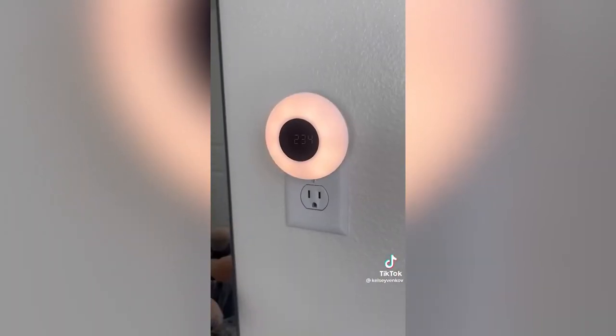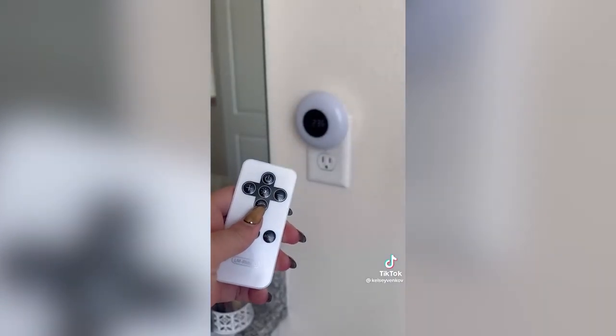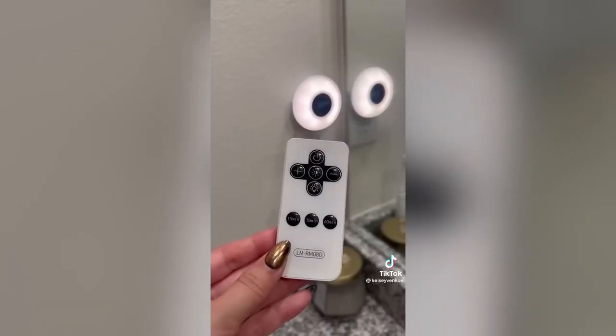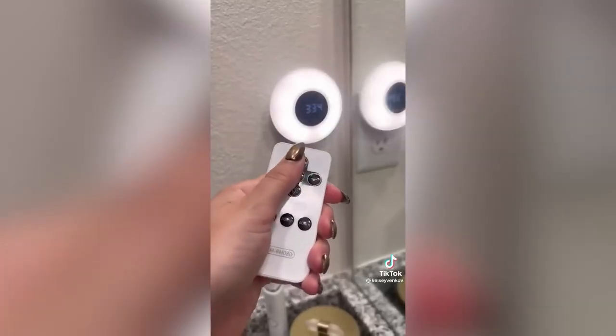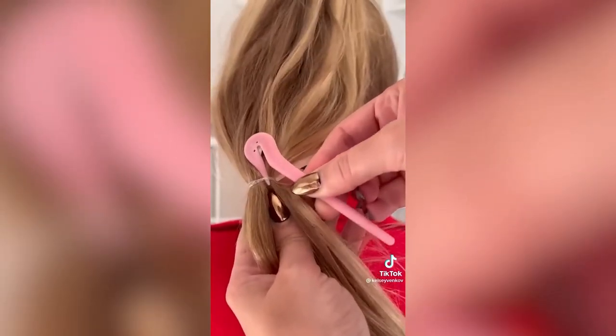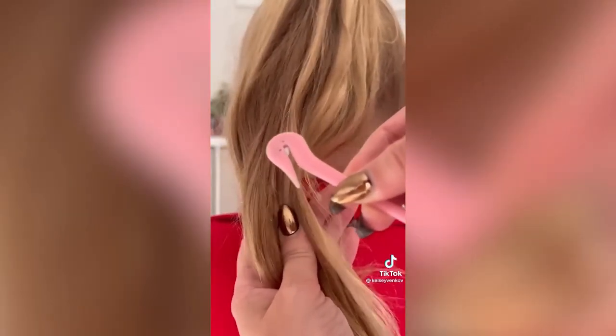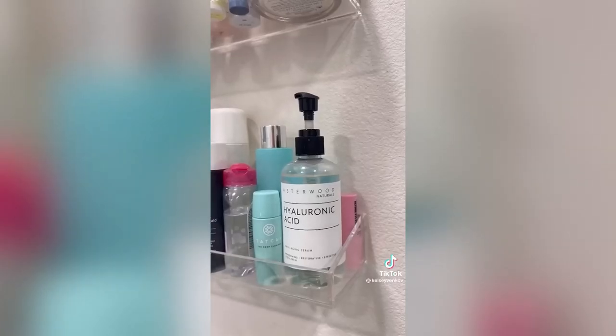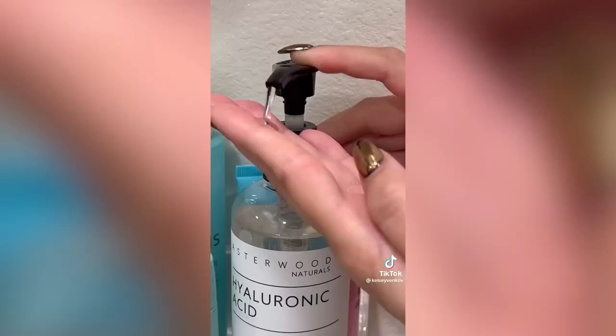We got this clock nightlight for our daughter's bathroom so she could see easily going potty at night — it comes with a remote, is dimmable, and you can set a timer. If you do your kids' hair and deal with annoying elastic ties, you need pony picks — they are elastic cutters and they work miracles. For hydration, get this hyaluronic acid; I've used it over a year and love it. The pump is so convenient.